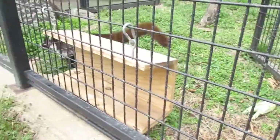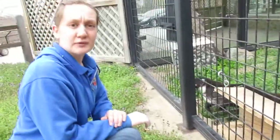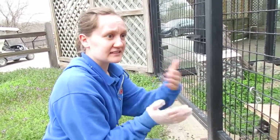He is our male Coati. We do have two girls as well, but they do not go in together. Normally males are solitary, so he is by himself, and then the two girls will share the yard with him when he's inside.